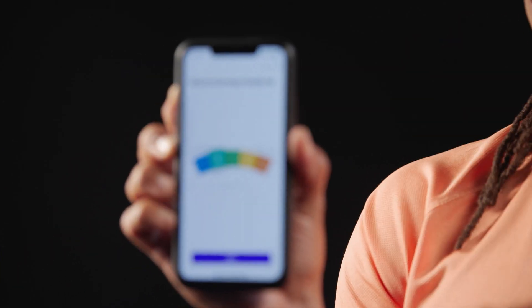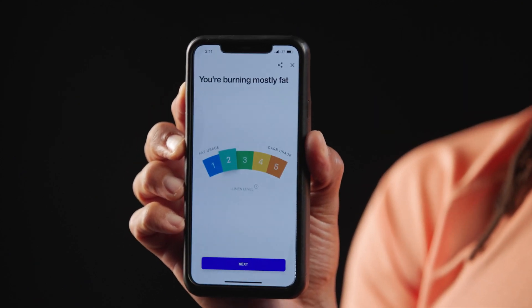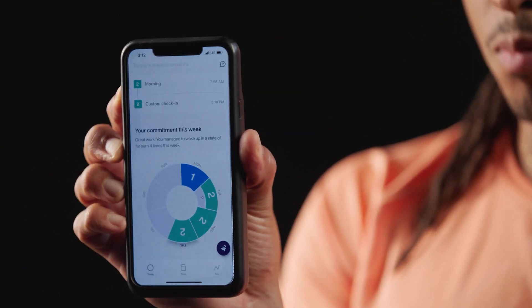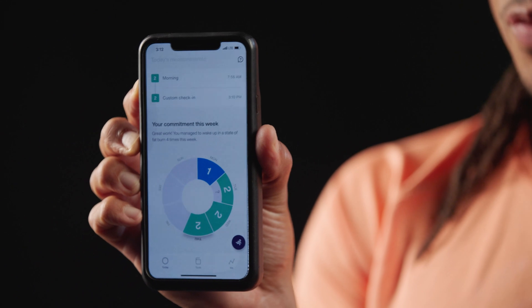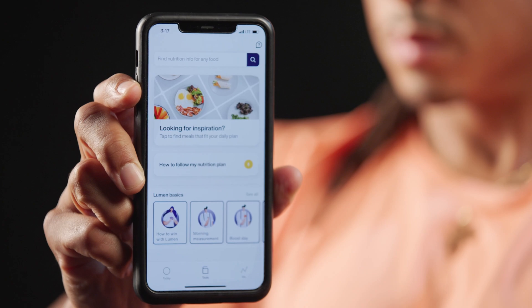Random check-in result: I am at a two, which means I'm in mostly fat burning. On Monday I had a one — all mostly fat burning for fuel when I woke up. Quality sleep, minimizing stress, healthy eating, an active lifestyle — all these things contribute to how your metabolism works. This is Lumen. I love it. Stay tuned as I tell you a lot more about how this works for me and how it might work for you.